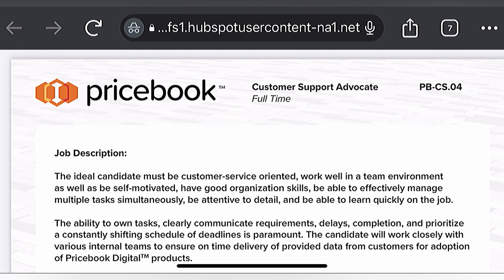Alrighty, so let's go ahead and get started with today's job. Today's job is brought to you by Pricebook. They're looking for a customer support advocate. So let's go ahead and start reading.